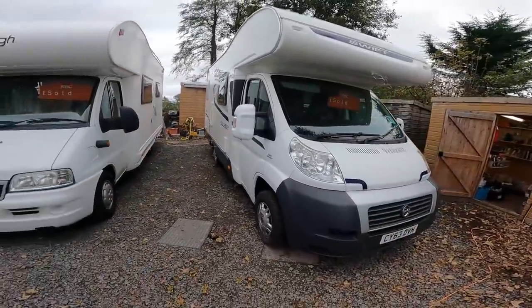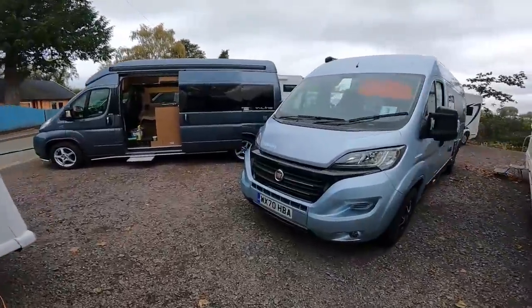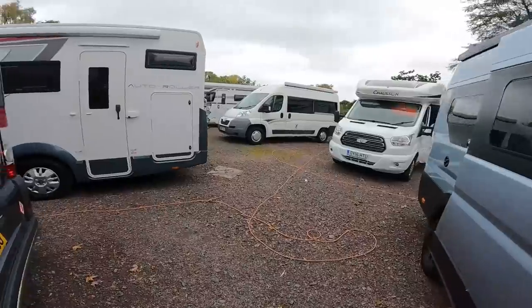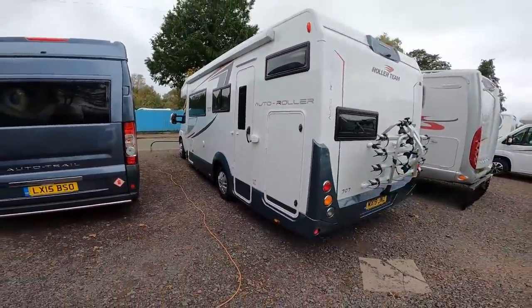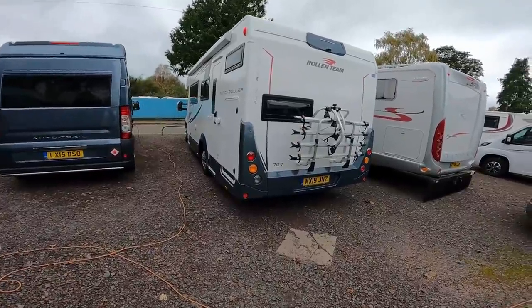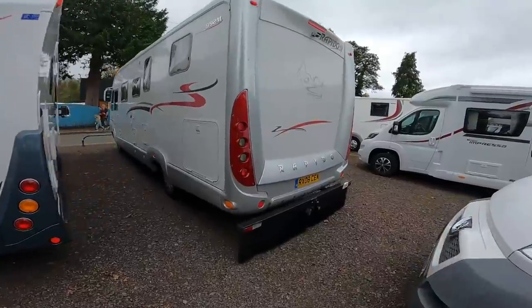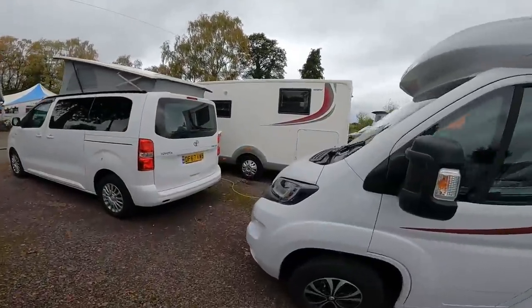Just a quick update on where we're up to. We've just got to finish the Allerdale off now. The Swift we've just got to get cleaned out so that's ready to go. And then we've also got to do the Auto Roller — the customer has requested another battery be put on there, so we're probably going to have to take off the original battery and put two new batteries on.